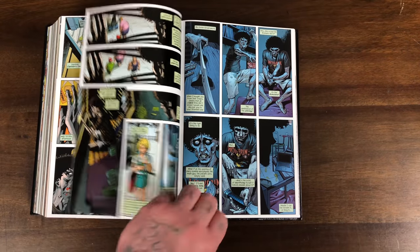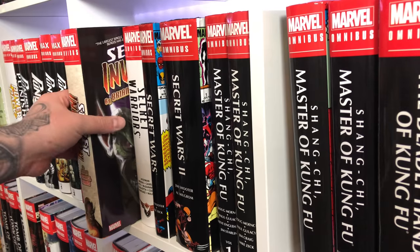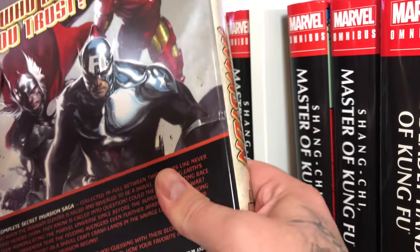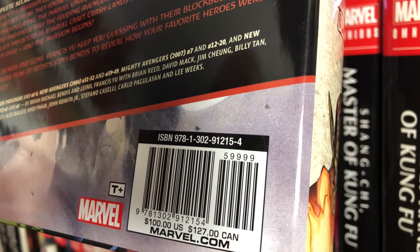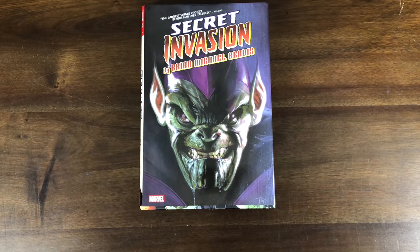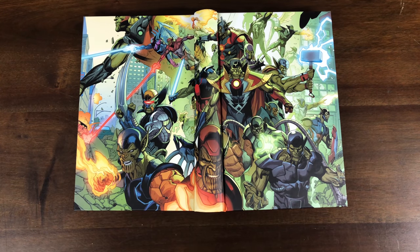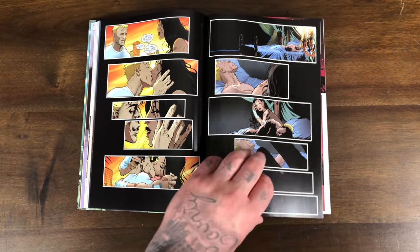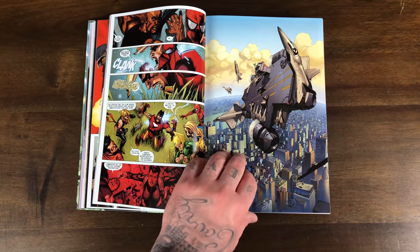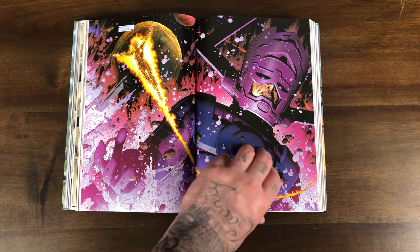Next we have Secret Invasion — the Skrull story by Brian Michael Bendis. I'm sure we're going to see this adapted in the MCU whether it's a big event or just one movie. As you can see it's going to contain all the other titles where this story crossed over, like New Avengers, Mighty Avengers, New Avengers Illuminati, and more. Here's a look at the Secret Invasion omnibus — wraparound cover, the Skrulls as the Inhumans, as the X-Men, as the Avengers. Although in Captain Marvel they kind of made it so that the Skrulls were the good guys — unless that group just happened to be good guys.